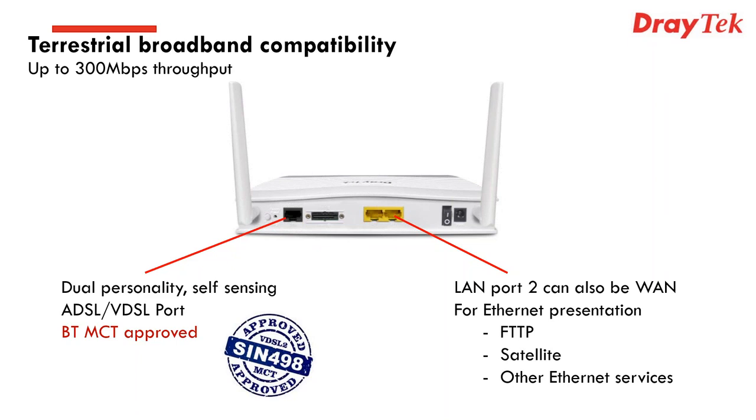The device has a maximum 300 Mbps throughput on DSL, which will handle any VDSL service currently available. Looking further right, you can see two LAN ports — these can be used as standard LAN ports, but LAN 2 can also be configured as a WAN port, useful for fibre-to-the-premises services, satellite services that terminate as Ethernet, or any other Ethernet service.